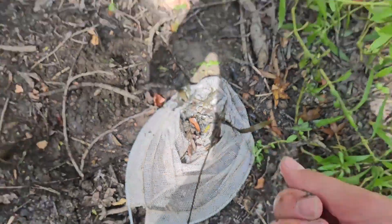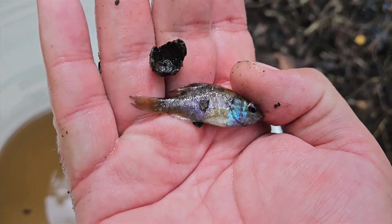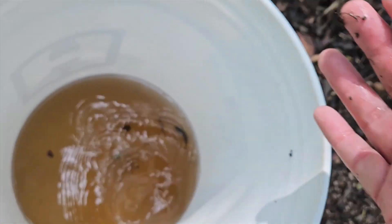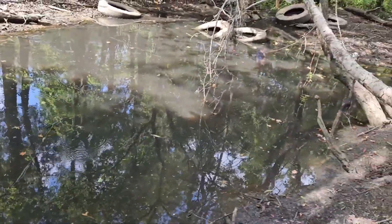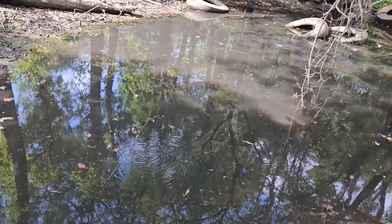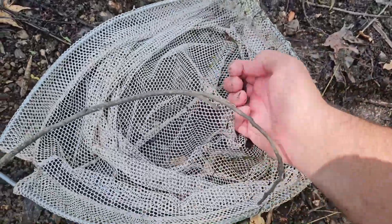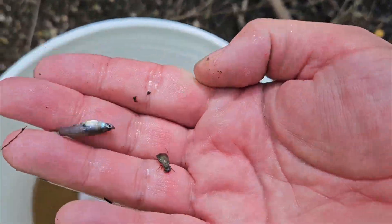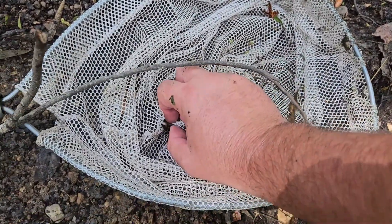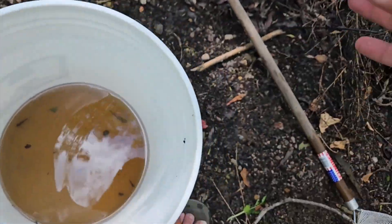I just scooped up another one — this guy's a little bit bigger. Look at him, pretty colors — some blue and purple. We'll add him in there, saved from this. We're gonna put them in a pond, probably my wife's uncle's pond. I caught some mosquito fish before, and I had a water bug in my hand, but I want to get these little mosquito fish out of here as well — there's two.